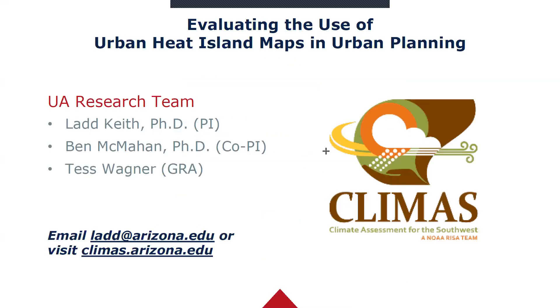This webinar series started as part of a CLIMAS funded project. CLIMAS is part of the University of Arizona, with team members in New Mexico as well. It's a NOAA funded regional integrated science assessment center. Our project was looking at evaluating the use of urban heat island maps in urban planning, and one of the things we heard from partner communities was that they wanted to see what other communities were doing in the area of heat mapping. That's where this webinar series started.